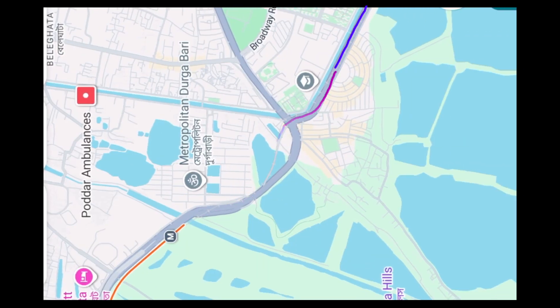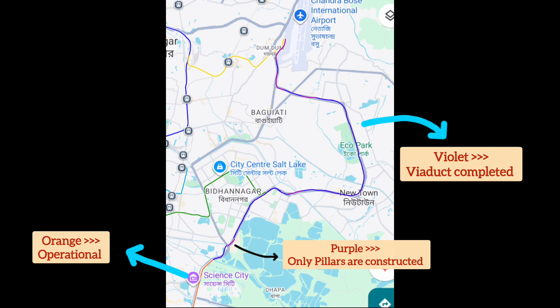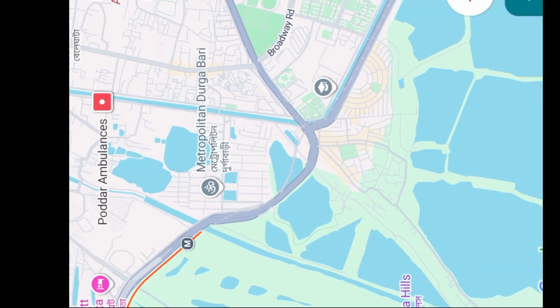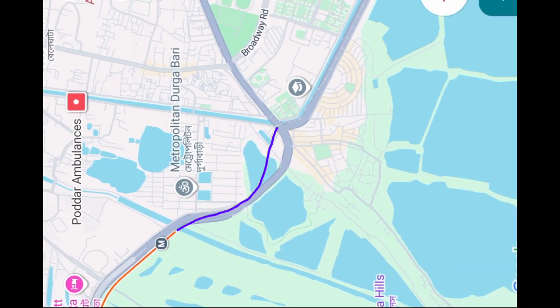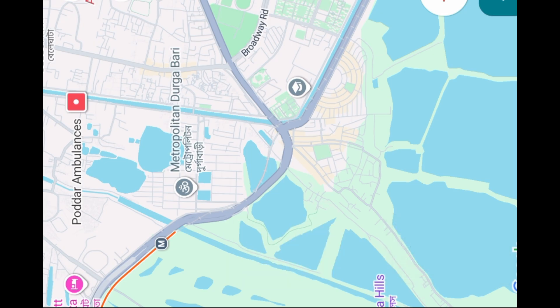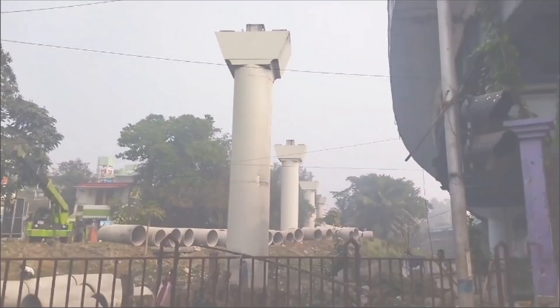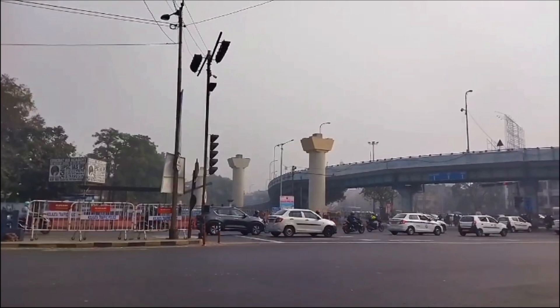Different parts of this stretch are at different stages of construction. I have prepared a map where different colors indicate the state of work. Let's start with Beleghata to Gorkishurghos metro station. Here, a 1.2 km viaduct has already been completed — I had uploaded videos when the girder launching was taking place. But in the remaining 500m stretch, things got stuck. Only the pillars are complete, and since February 2025, girder launching has been paused because traffic blocks were not being provided.